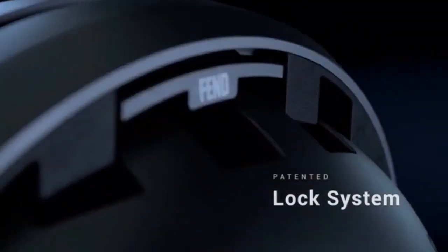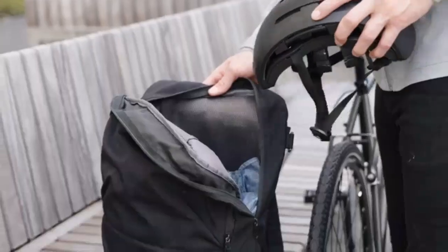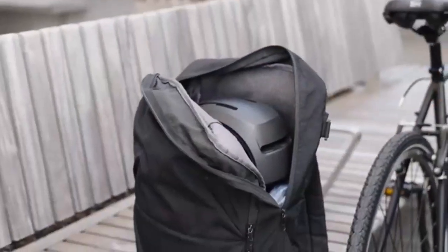Our patented lock system allows the helmet to fold down by 50% in size and is perfectly shaped to fit in the top portion of your bag for easy access.